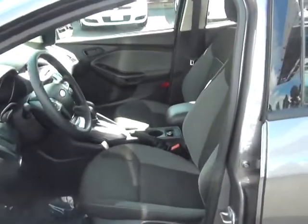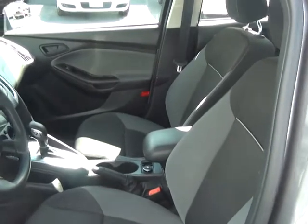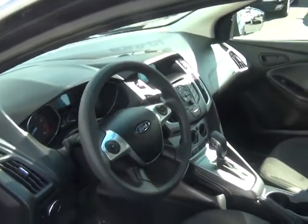They only have one previous owner and right now the interior is still in mint condition. It's a two-toned cloth interior, black and gray, and doesn't smell like smoke on the inside. They took very, very good care of it.